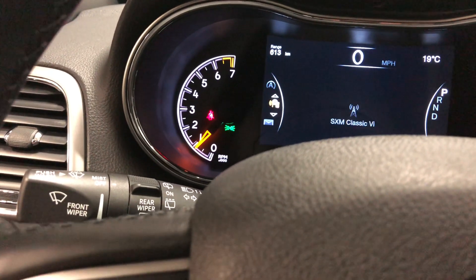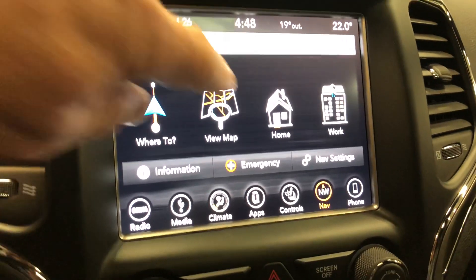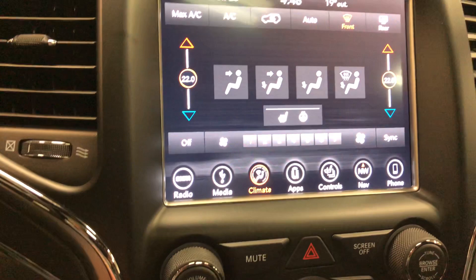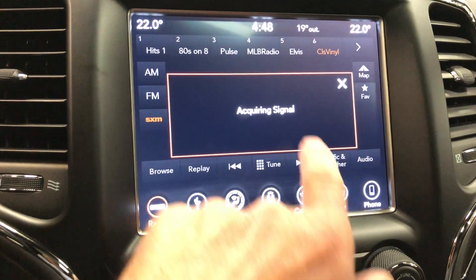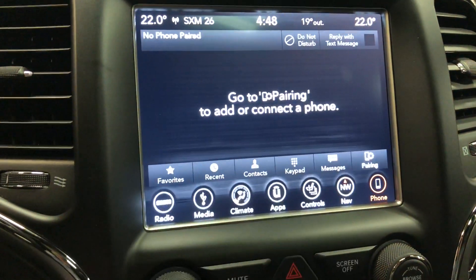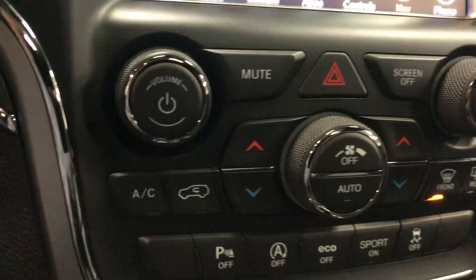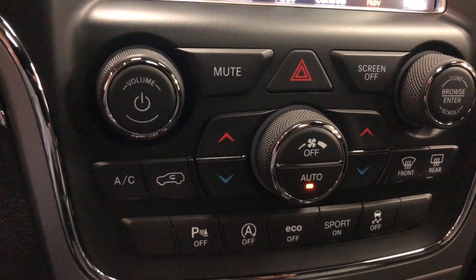Much like a Mercedes — they borrowed a bit of that, which is cool. Over here is your navigation — you've got your map, your climate, your media and radio, and your phone so you can pair your phone. Then your nav.